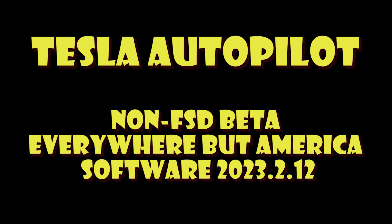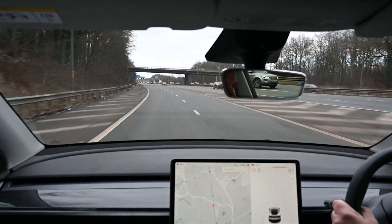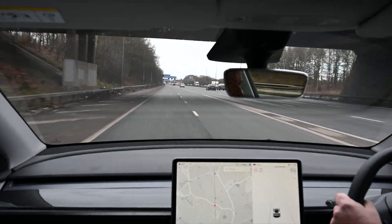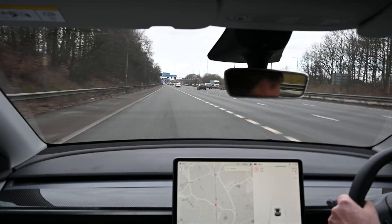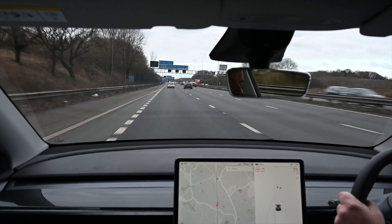Welcome to Tesla Info. Today we're going to take a look at the autopilot or FSD-type system that Tesla offer on cars that aren't on the FSD beta program. This is what you'll get if you're in any country other than the US. If you buy autopilot, we'll talk about EAP and FSD in a minute in terms of what that adds.